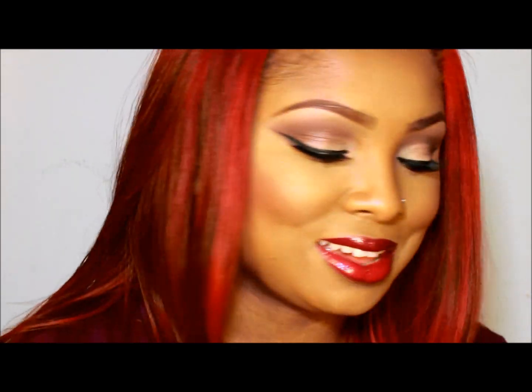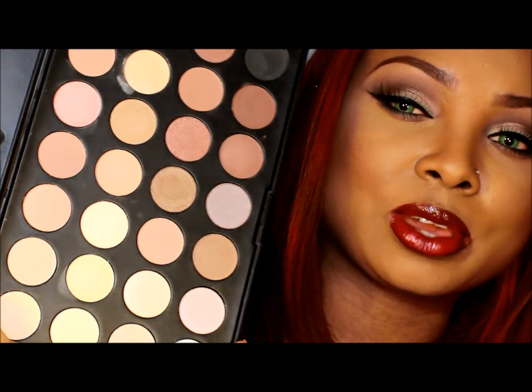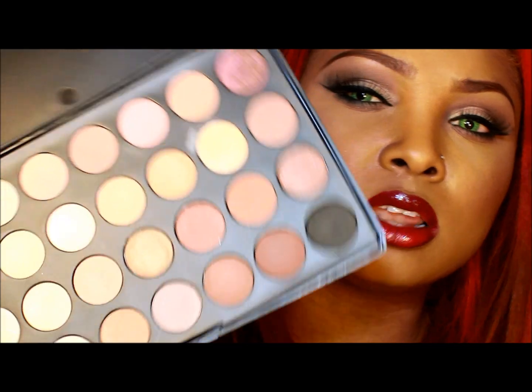I wanted to tell you guys about a new palette that I got yesterday or today. I got this palette from eBay, and I am so in love with this palette. Even though this is a thank-you video, it's for you guys too because I'm going to put the link below where you can get this. I paid about $6 and change — almost $7 — with free shipping.